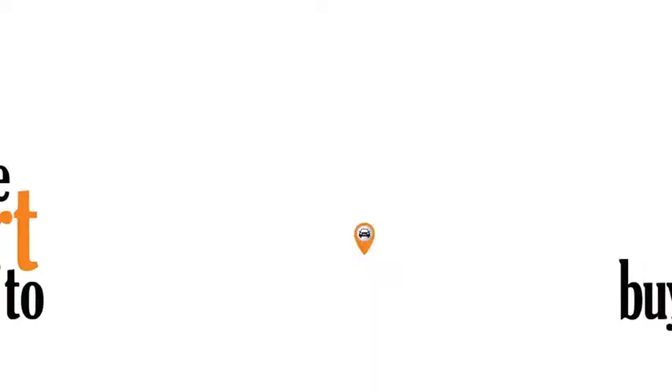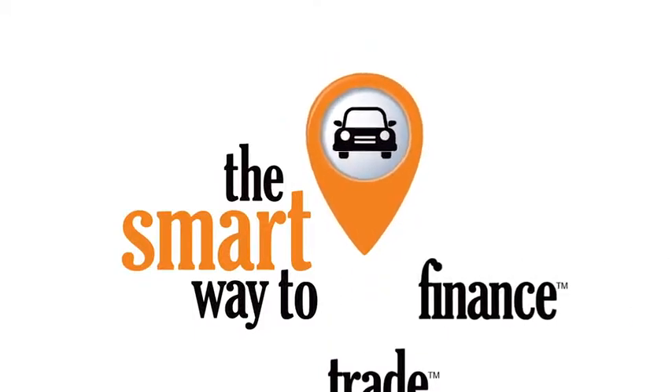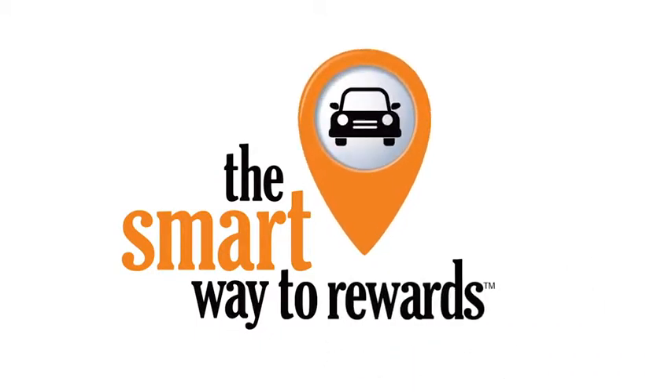A buddy on my Facebook page bought a car — it was flooded in Katrina and he had no idea. I've already told him that purchasing a certified vehicle here is the way to go. See you next time. We'll be right back.